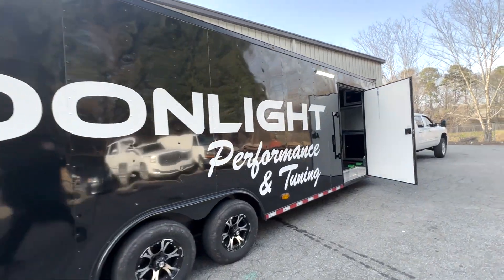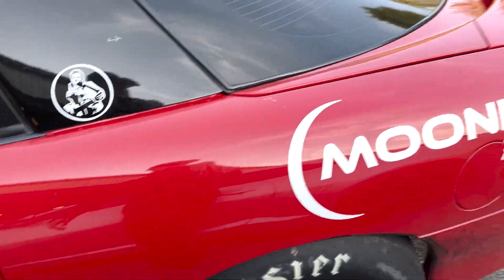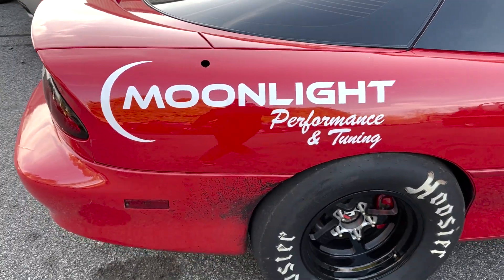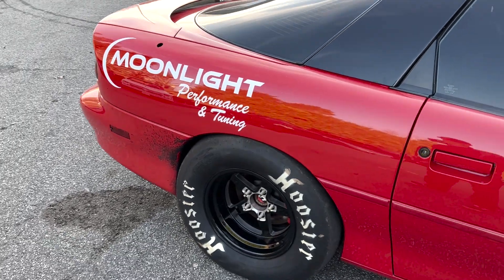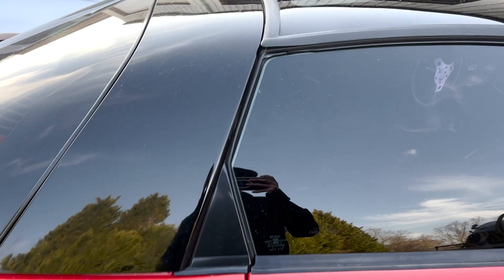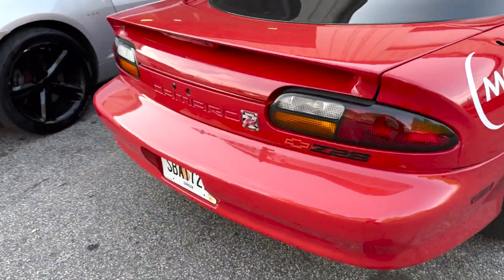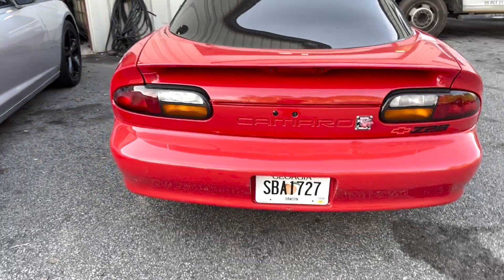Would you look at that? So I'm always telling Brad we need some Moonlight stickers on the race car — look what he did. Love it. Perfect spot too. And he put one on the other side. Awesome. Now I just need one on the hood, maybe the T-tops, maybe on the back of it, so that when we're gapping folks on the track, they'll know.